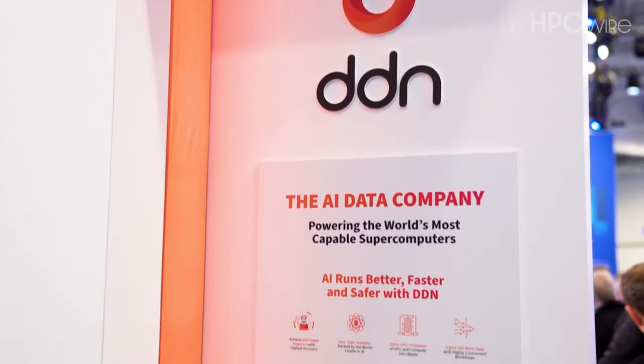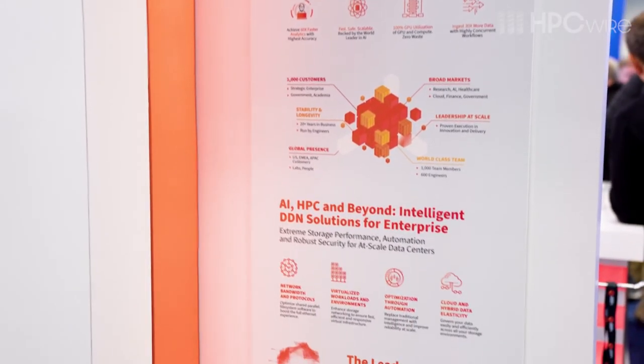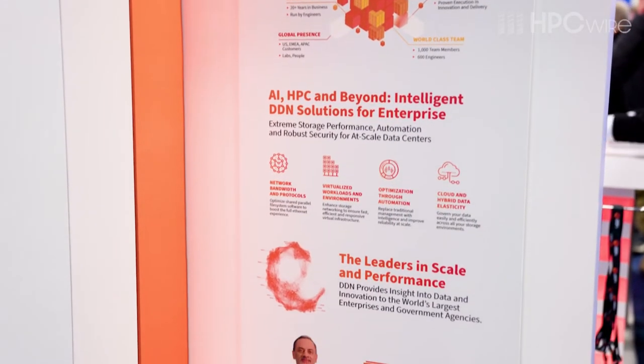One of the things that DDN has been doing is trying to integrate with as many of those vendors as possible, and we have partnerships all across the industry.